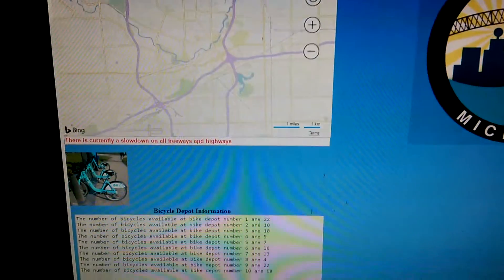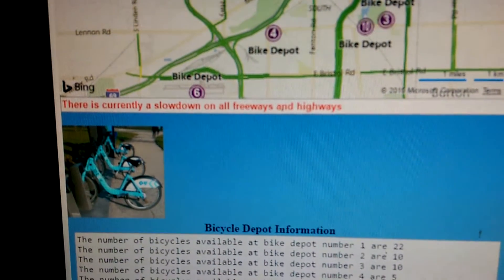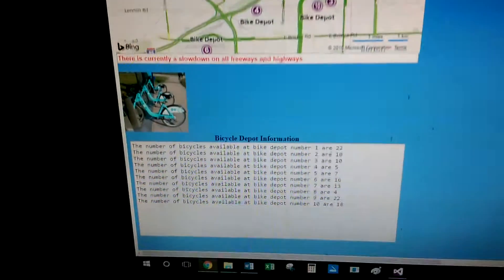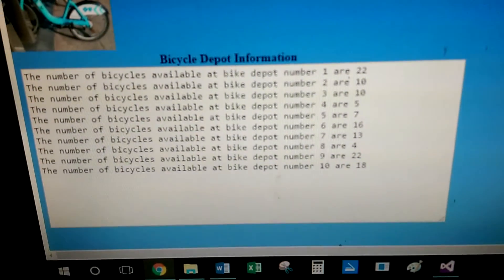Alrighty, we are waiting for the map to load. As you can see, there is currently a slowdown on all freeways and highways, and there are a different number of bikes available.